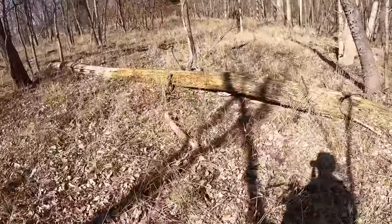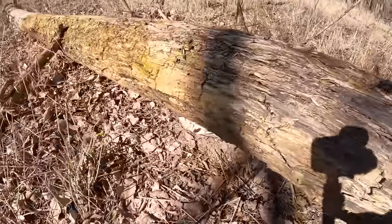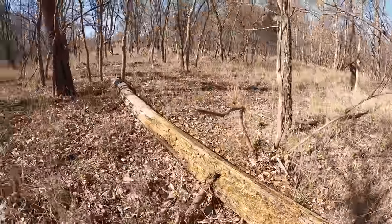Look here — there's a deer that's dead under this log. I sure hope that's not how it actually died.